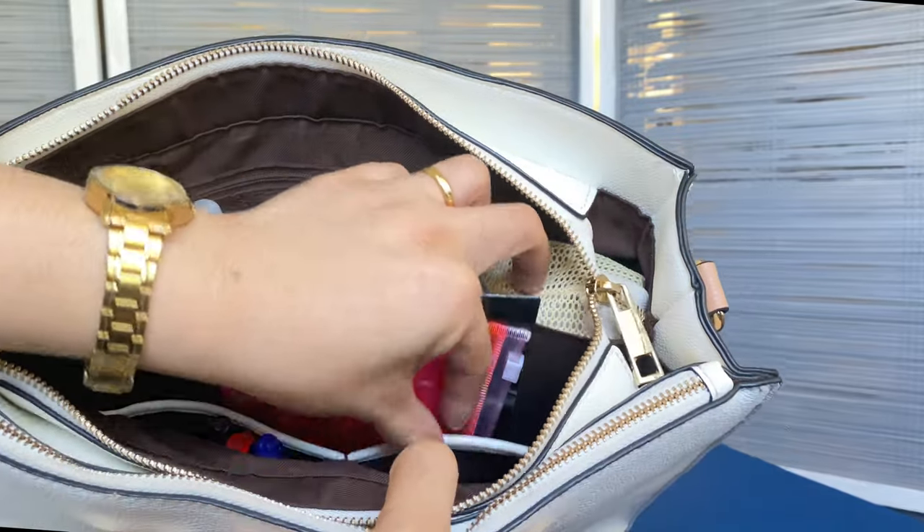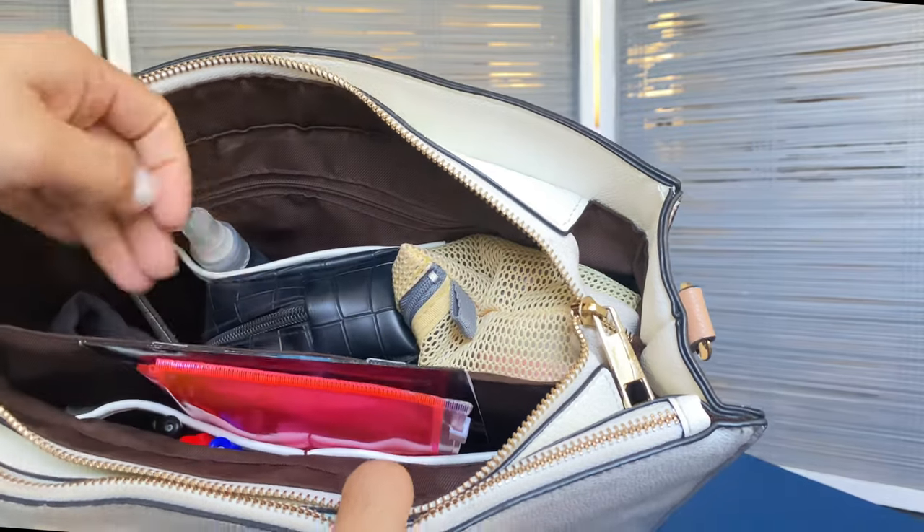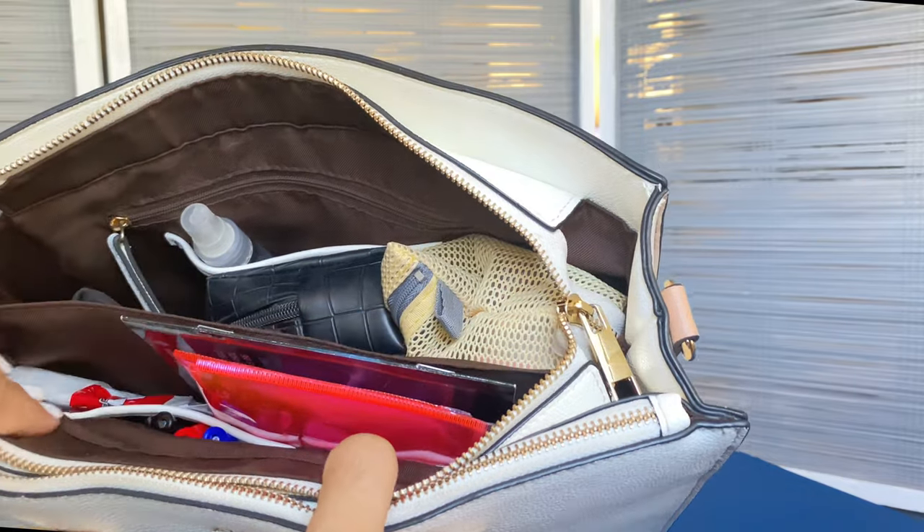Here's my cellphone, which I'm currently using to film this video. I also have antibiotics since I recently started a course.